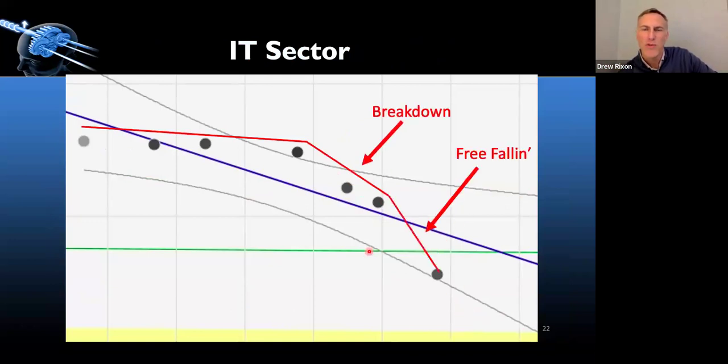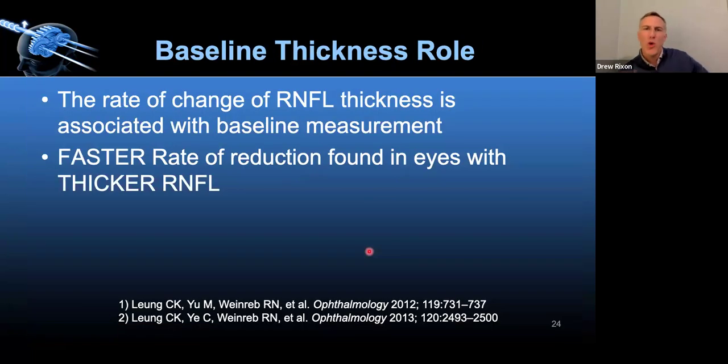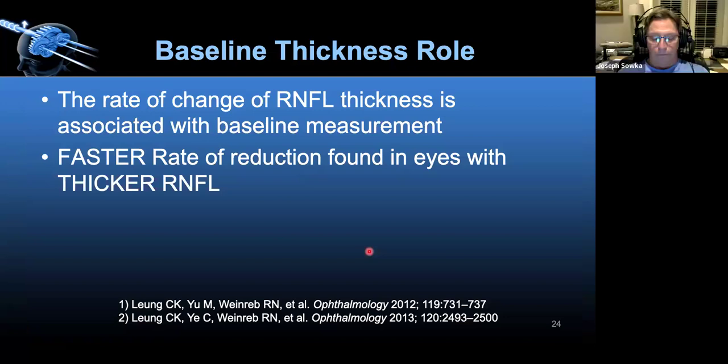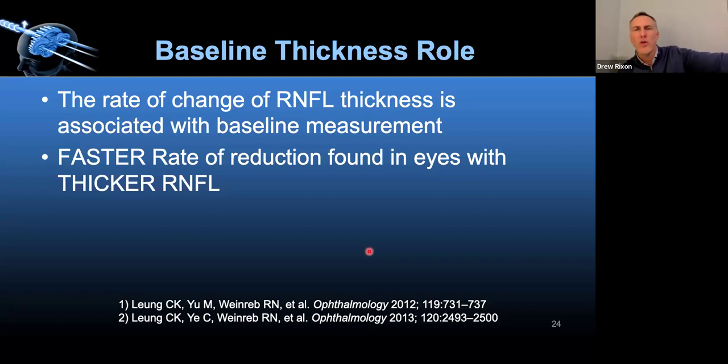Looking at the sectors — glaucoma affects the poles, specifically inferior temporal and superior temporal. The inferior temporal sector was in a straight-up free fall. We sometimes get really lulled into a false sense of security because the tissue is so thick and green. The rate of change of RNFL is actually a little bit faster the thicker you start initially. And you don't always know what the patient's baseline was the first time they come in.